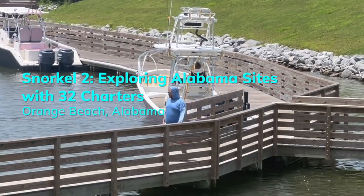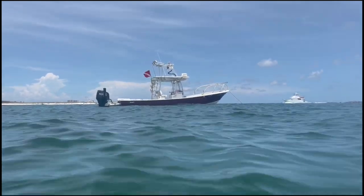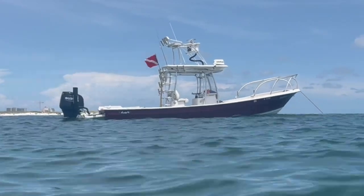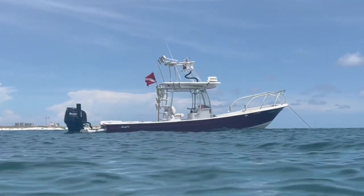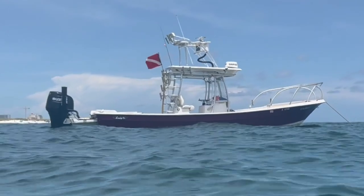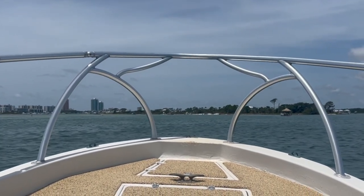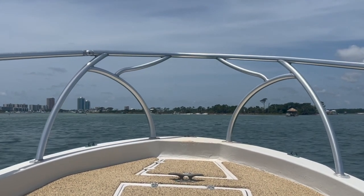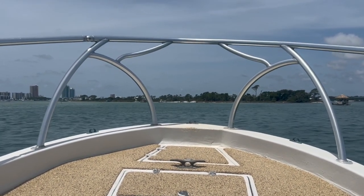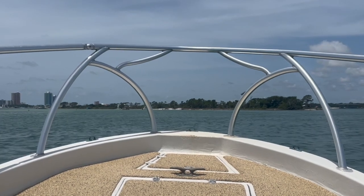Let's talk about 32 Charters out of Orange Beach, Alabama — the ultimate family-on-the-water core memories experience. Captain Trey Williams, the guy behind the wheel, is a third-generation seafarer and full-time firefighter paramedic. So if anything wild happens out there, he's steering the ship and he's also your go-to for CPR, which is very comforting out on the open gulf. The boat is called the Lady K — a 31-foot panga built in 2017, promising a smooth, spacious ride. Captain Trey navigates these waters on his days off, sharing all the cool stuff he finds with us.